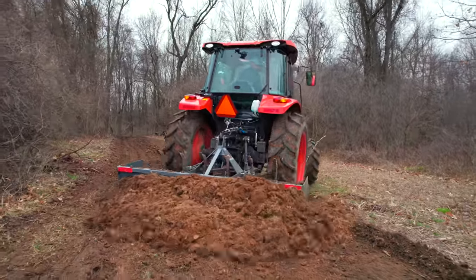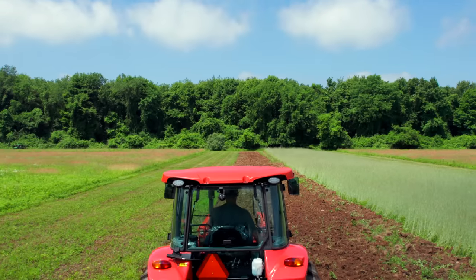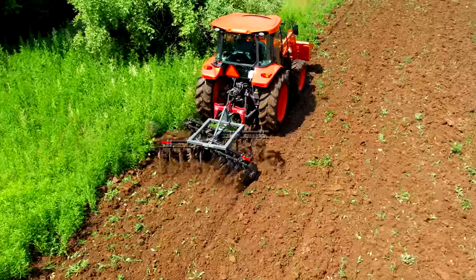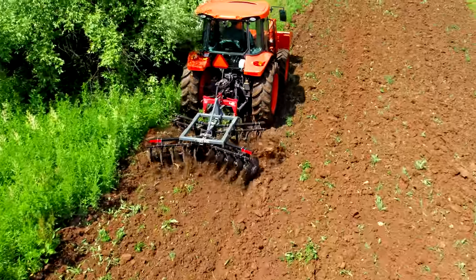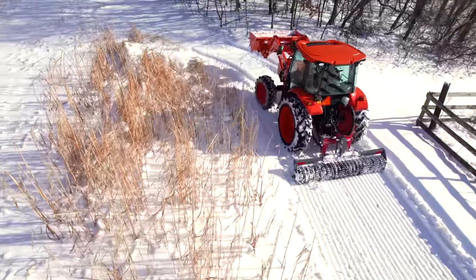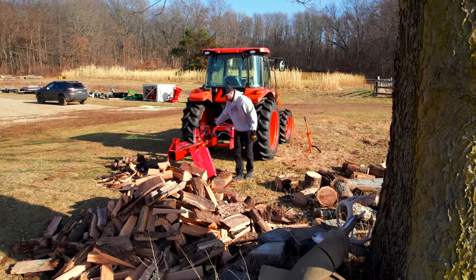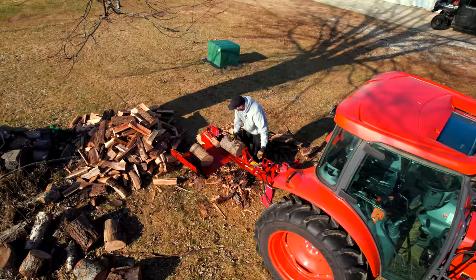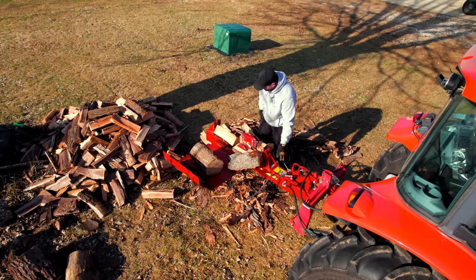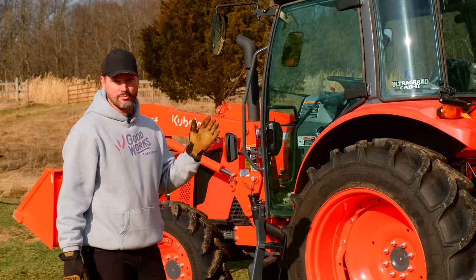As far as three-point capacity and PTO horsepower, it's got enough to do whatever you need on a tractor this size. Front end loader has a lot of oomph, but I was surprised — last year I needed to move my Balmalite brush mulcher for my skid steer to another location, and the Kubota wouldn't lift it up. The loader didn't have enough oomph to put it on a trailer, so we had to drive the skid steer out to that property, hook it up, and bring it back. That's the one time it fell short for me, but other than that it's done what I needed.